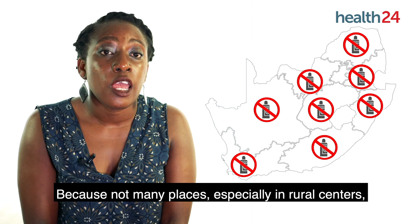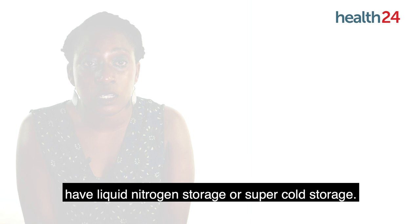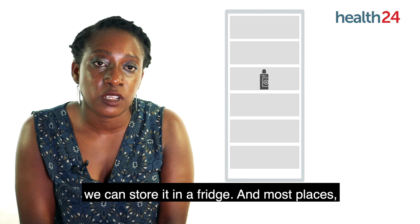Logistically, I think we're pretty good with J&J. We can store it in a fridge, and most places including rural clinical centers have fridges because we store other vaccines.